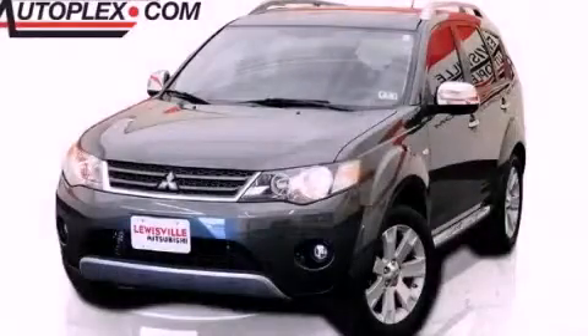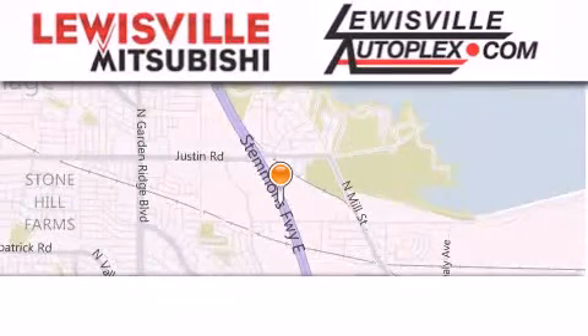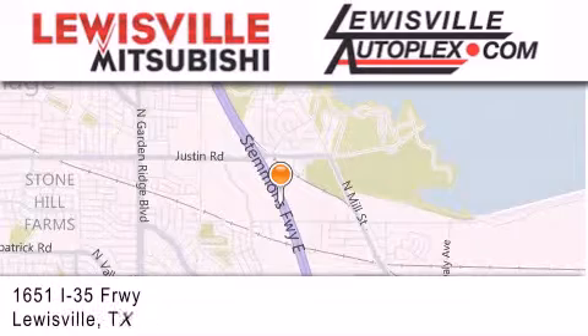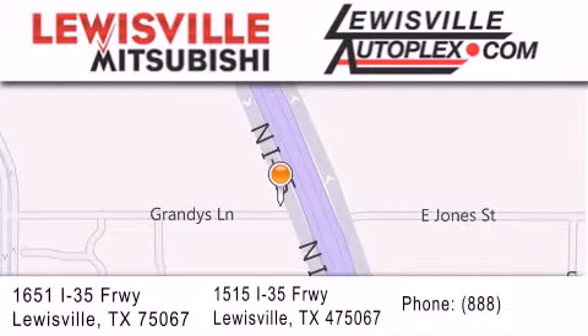Contact us today to arrange your test drive. Thank you for considering Louisville Mitsubishi and Louisville Autoplex for your next new or pre-owned vehicle. If you have any questions, please visit our websites, give us a call, or stop by one of our dealerships. We are conveniently located in Louisville on Interstate 35 between Corporate and Business 121.